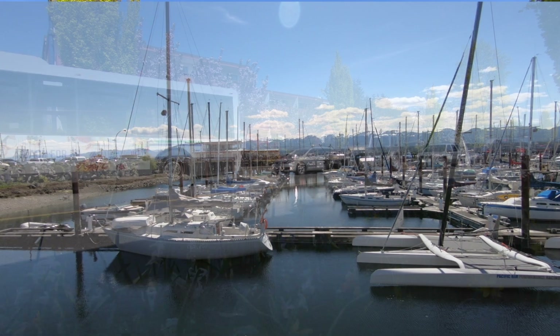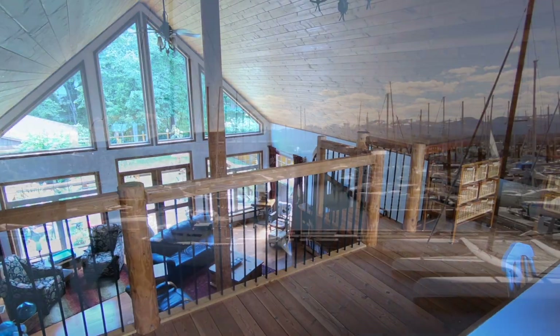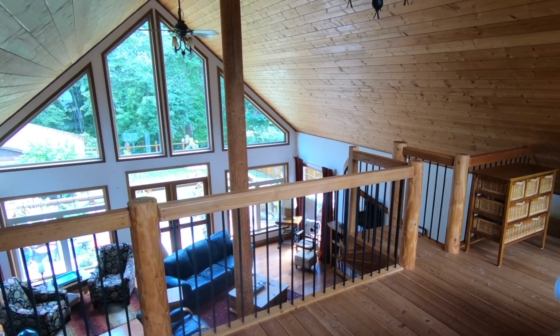We're close to the ocean, we're close to downtown and the marina, and this house is 3,000 square feet. Oh, and there's a shop — 1,000 square feet for the shop. Just gorgeous.